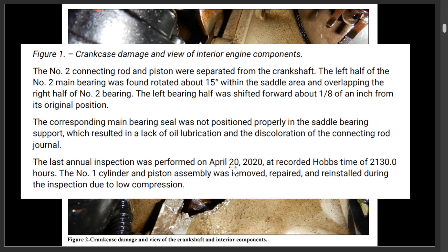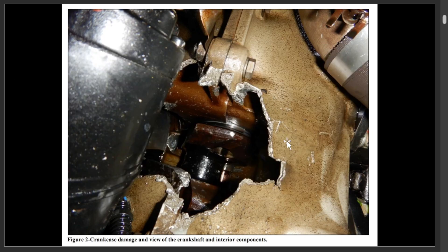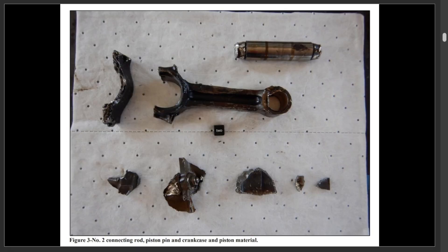There was an inspection performed on April 20th of 2020. But anytime you have crankshafts breaking and pieces grinding with no lubrication, things are heating up — not a good day for the engine or the person flying.